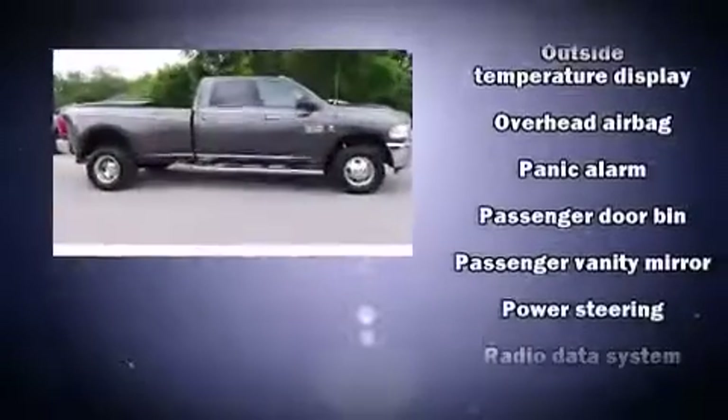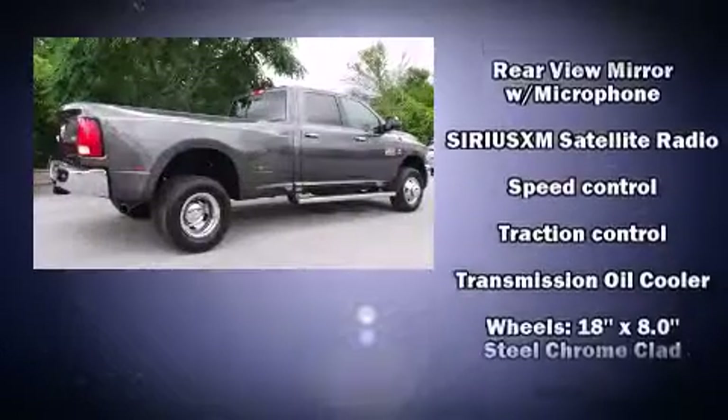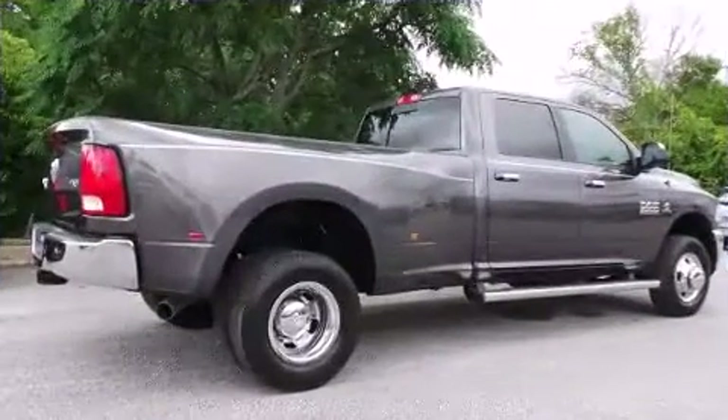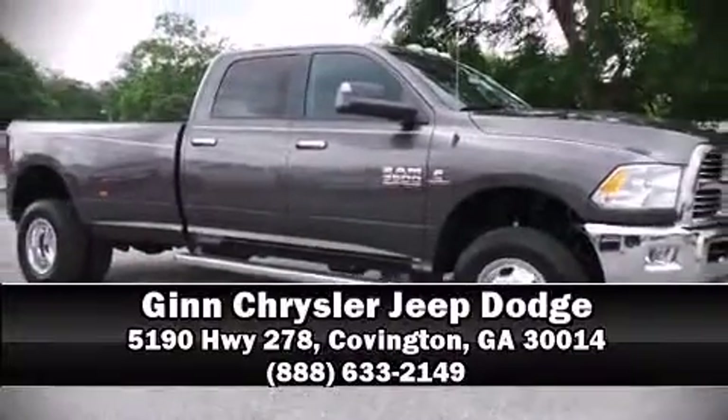Additional safety features include traction control, ignition disabling, and four-wheel disc brakes with ABS. Brake assist technology provides extra pressure when applying the brakes. Stop by our dealership or give us a call for more information.